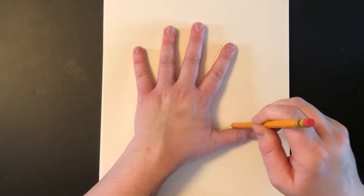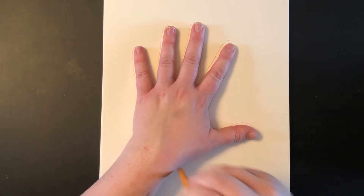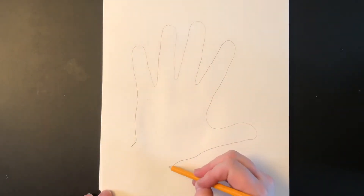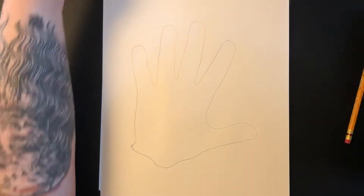Or if you find this too difficult to do, I'm sure you can find somebody to help you with it — that would be okay too. When you get here, you can trace your wrist if you want to, or you can close it off like this.